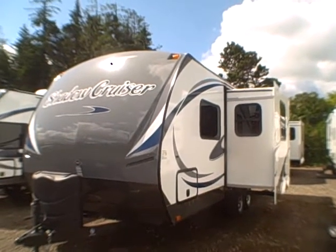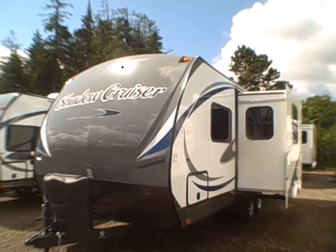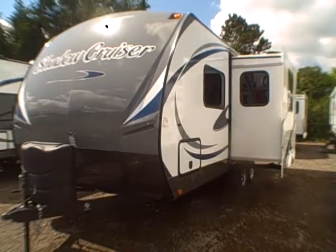Hi, this is Bob with Gibbs RV, and today we're looking at a 2015 Shadow Cruiser by Cruiser RV, model 225 RBS — rear bath with slide out. It's got a clean bed in front and a lot of neat features we'll go over real quick.